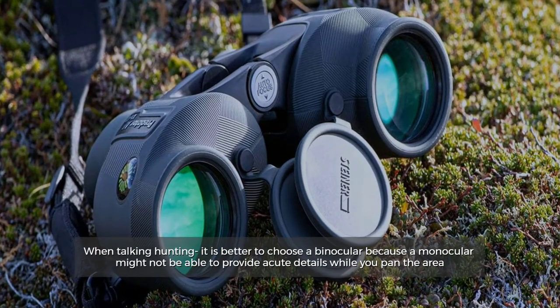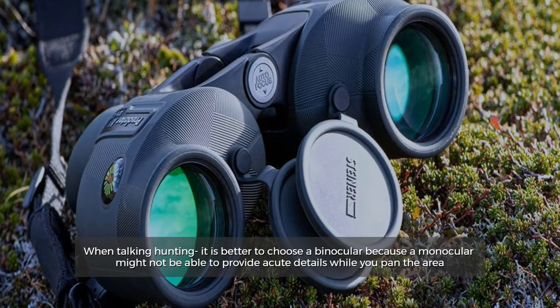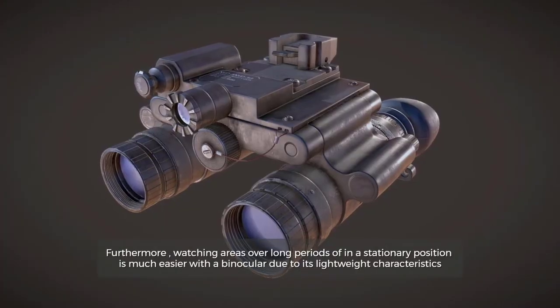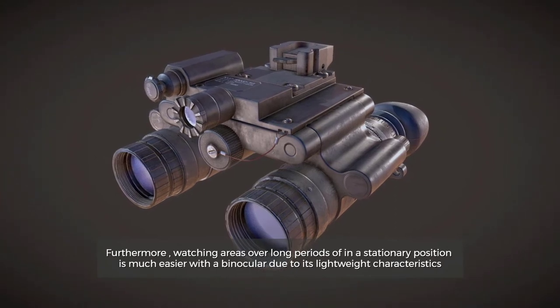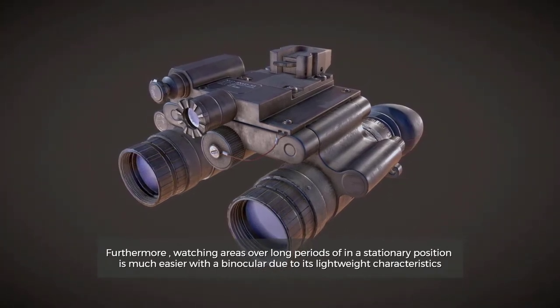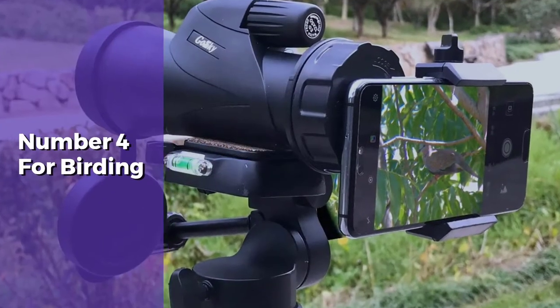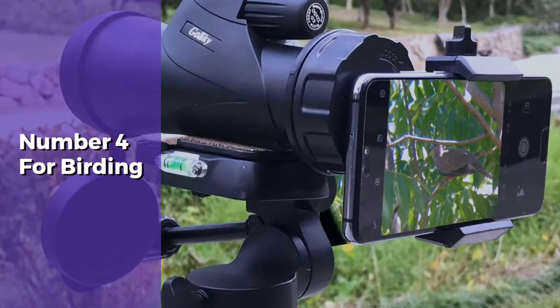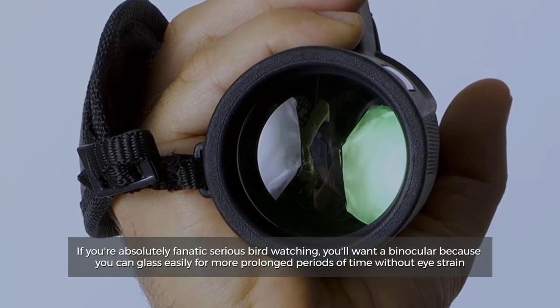Number three: for hunting. When talking hunting, it is better to choose a binocular because a monocular might not be able to provide acute details while you pan the area. Furthermore, watching areas over long periods of time in a stationary position is much easier with a binocular due to its lightweight characteristics.